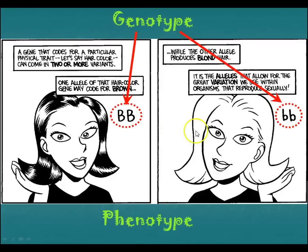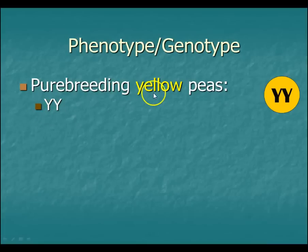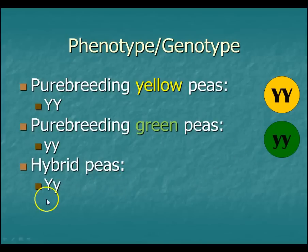The genotype is the letters, and the phenotype is the physical appearance. Her phenotype is brown hair; her phenotype is blonde hair. Her genotype is big B, big B. Her genotype is little b, little b. Our pure-breeding yellow peas were big Y, big Y — they had two dominant alleles, so that was pure breeding. Our pure-breeding green peas had two recessive alleles: little y, little y. And anything we would call a hybrid, when you cross those, you're going to get big Y, little y — and it's going to be yellow due to the dominance of that yellow allele.